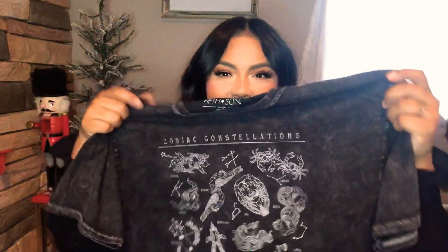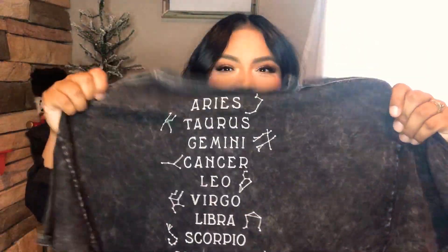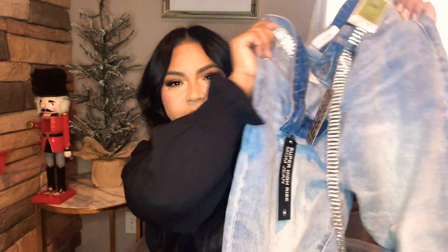These two next items I'm so excited about because I love my zodiac sign — I'm an Aries. Look at this shirt, it's acid wash, it has all the zodiac signs on it and in the back too. This shirt was only $8.99, which is a great price. I'm pairing it with these mom jeans — a light wash blue distressed jean with just a little bit of distress, which I love for winter.